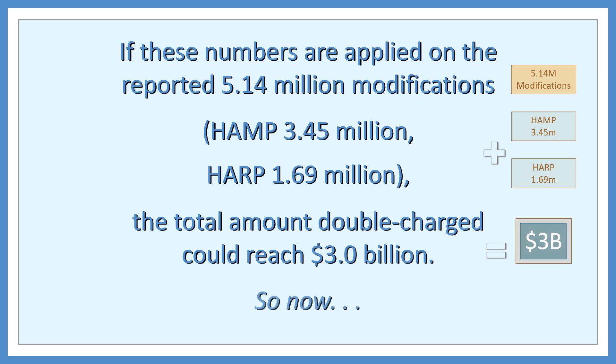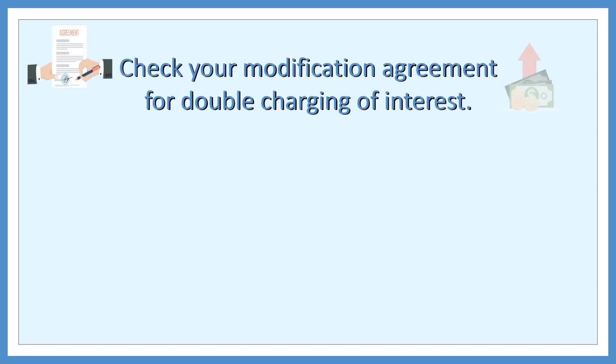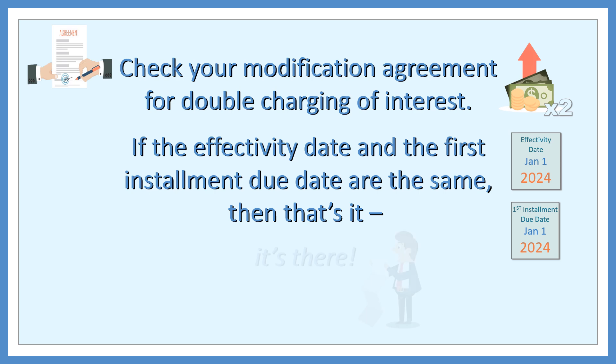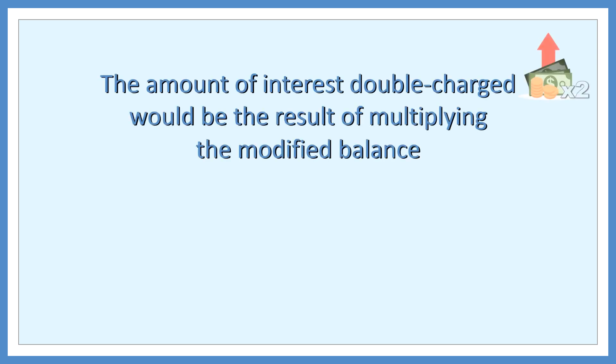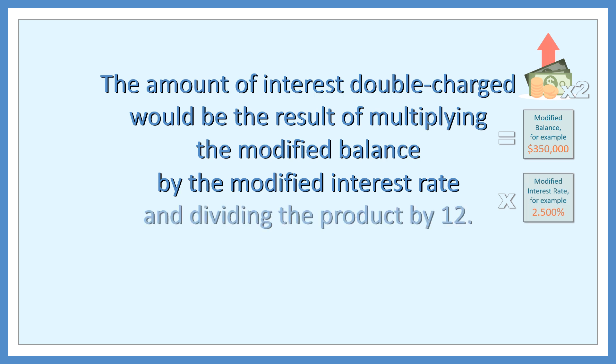So now, check your modification agreement for double charging of interest. If the effectivity date and the first installment due date are the same, then that's it — it's there. The amount of the interest double charge would be the result of multiplying the modified balance by the modified interest rate and dividing the product by 12.